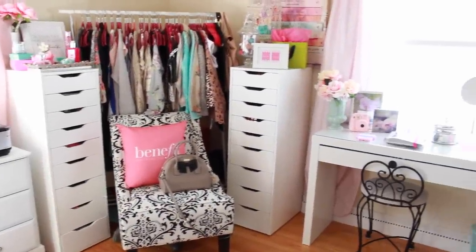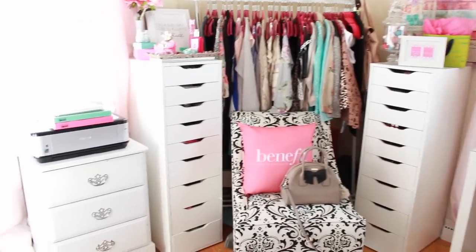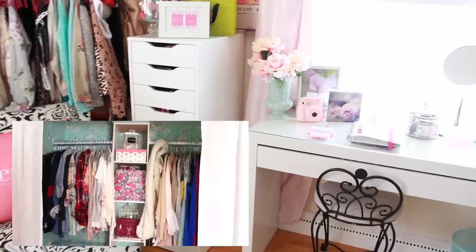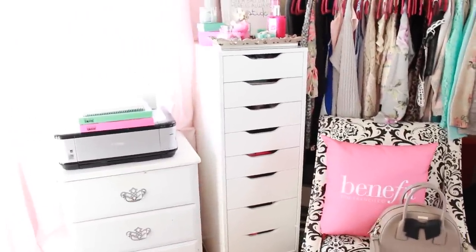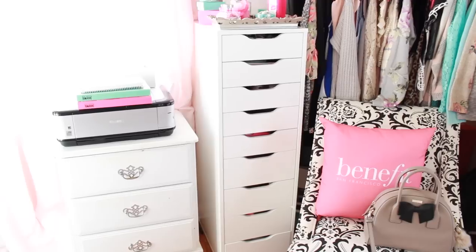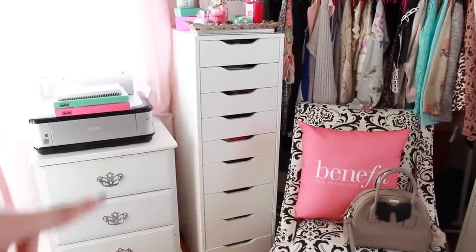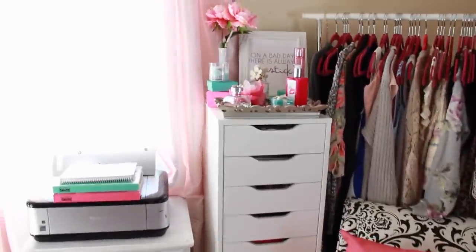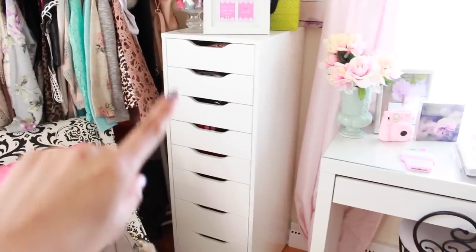Welcome to my glam room — this is where I do my hair, makeup, crafts, office work, and keep my clothes and shoes. I have a full glam room tour as well as a vanity tour. I also keep all my DIY supplies, tools, planners, stickers, washi tape, and sticky notes in here, and there's a separate video for that if you want to check it out.